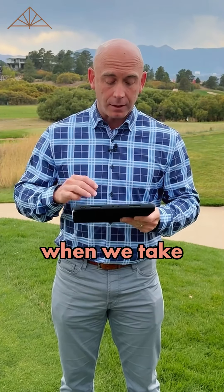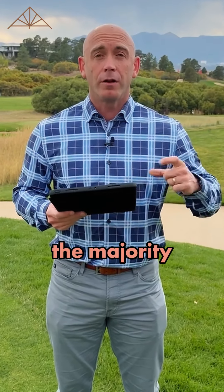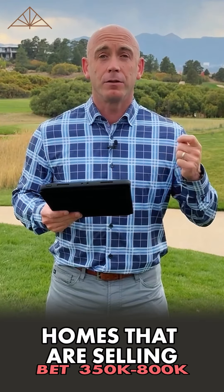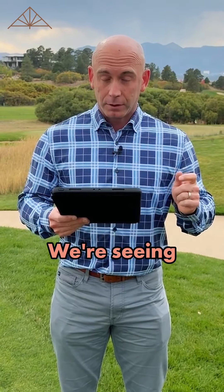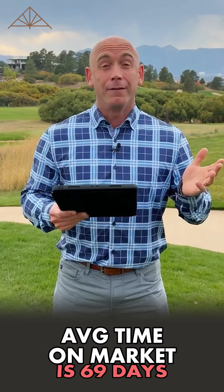What's interesting is when we take a look at what's selling — the majority of the homes in the Colorado Springs area are selling between $350,000 and $800,000. That's pretty typical. We're seeing an average time on market of 69 days.